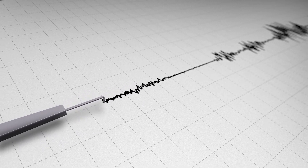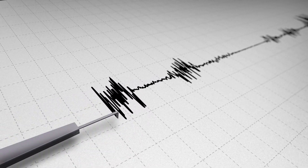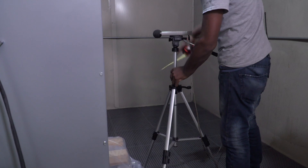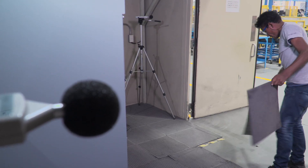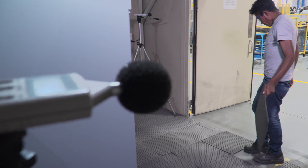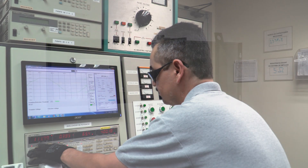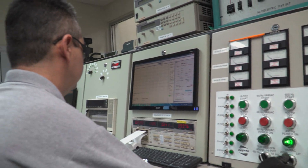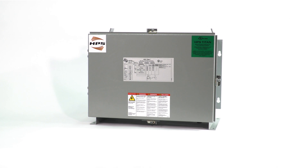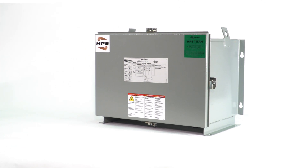HPS Titan N is seismically qualified according to the International Building Code and the American Society of Civil Engineers, meets NEMA ST20 standards, and comes with a 10-year warranty. To ensure all HPS transformers meet stringent performance and quality criteria, each unit is tested prior to being shipped, giving you the confidence to choose HPS Titan N when ease of installation, the environment, location, and performance are key.